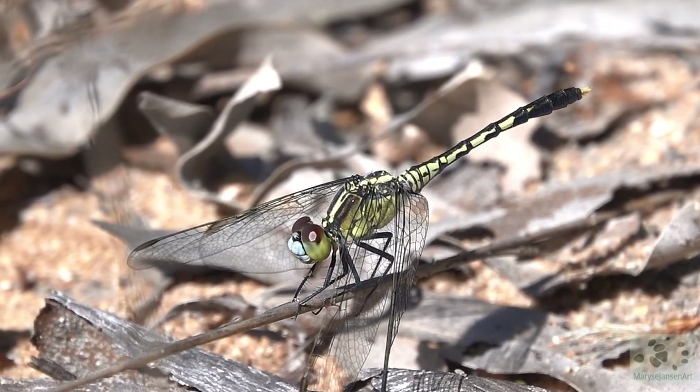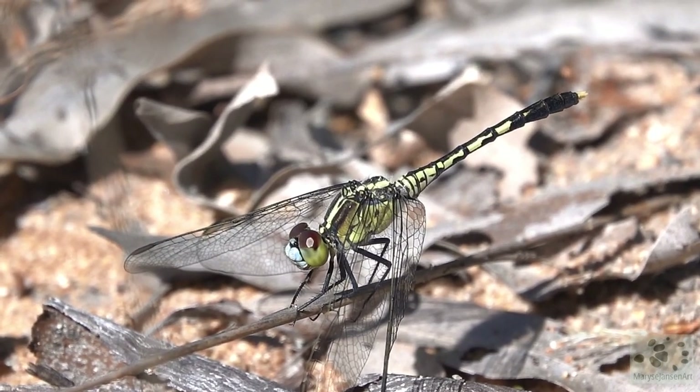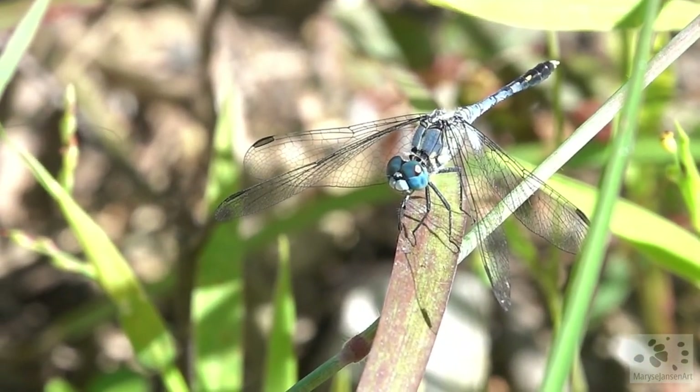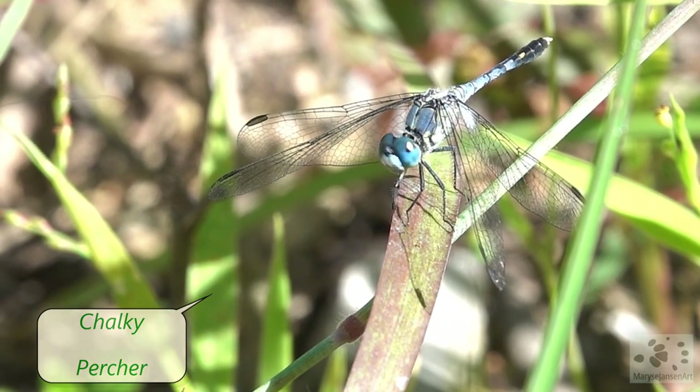Wow, that's a spectacular looking dragonfly. It's probably a kind of skimmer. And this one, with its gorgeous big blue eyes, is a chalky percher.